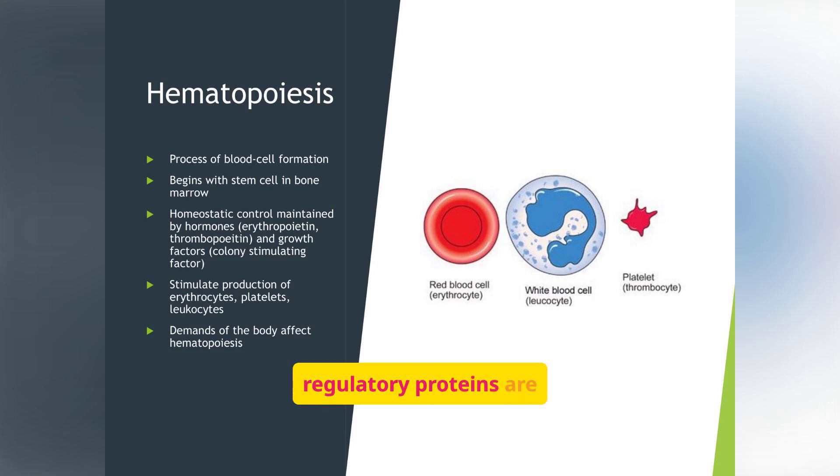These regulatory proteins are now manufactured as drugs, giving us the power to boost blood cell production when the body falls behind, especially in patients who are immunocompromised or have bone marrow suppression.